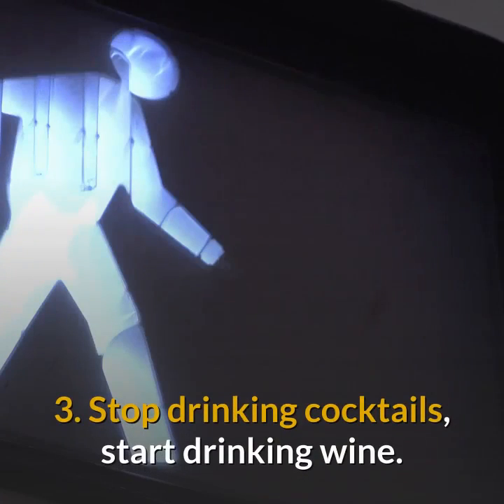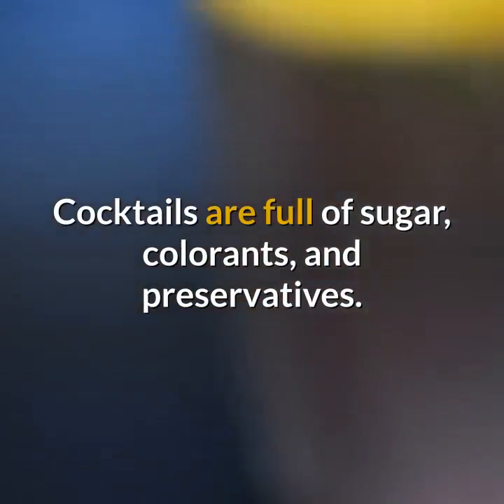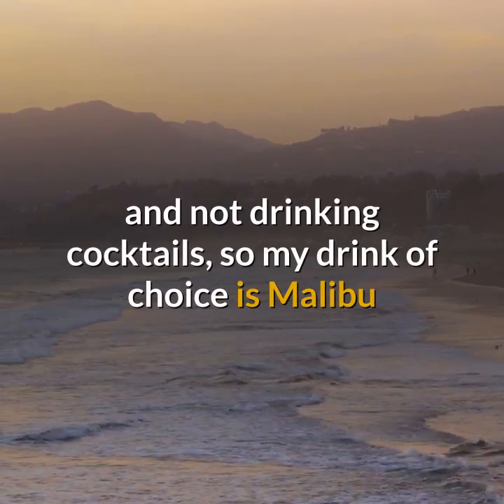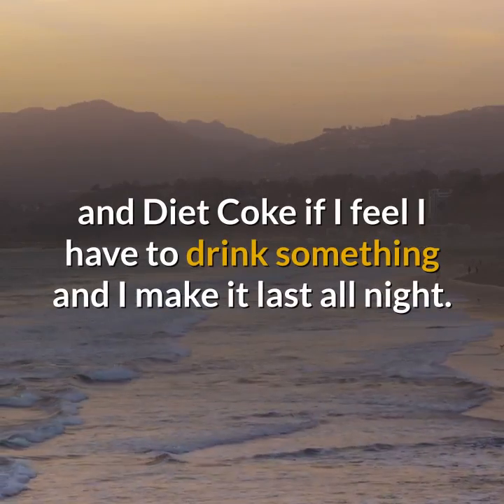Stop drinking cocktails, start drinking wine. Cocktails are full of sugar, colorants, and preservatives. I have had loads of practice at going out and not drinking cocktails, so my drink of choice is Malibu and Diet Coke if I feel I have to drink something and I make it last all night.